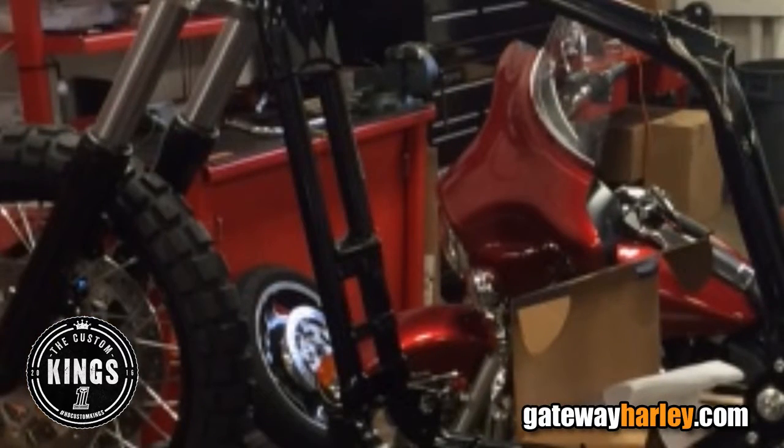Now we have some really cool stuff in the works for you. Can't reveal anything just yet, but I can tell you we're cutting a lot out just so we can add more in. It's going to be wonderful. I'm pretty stoked about it.